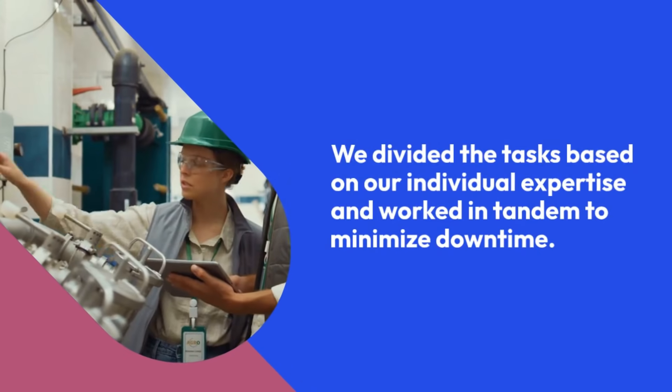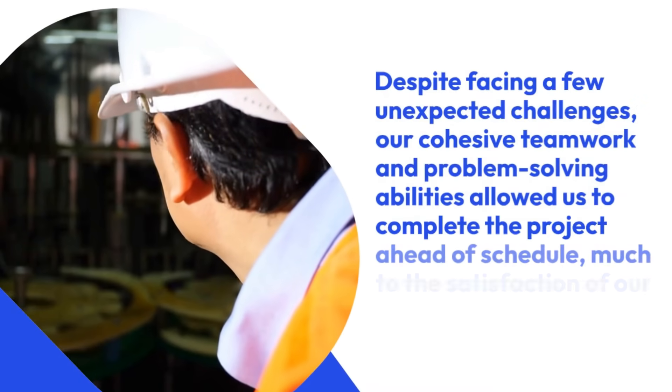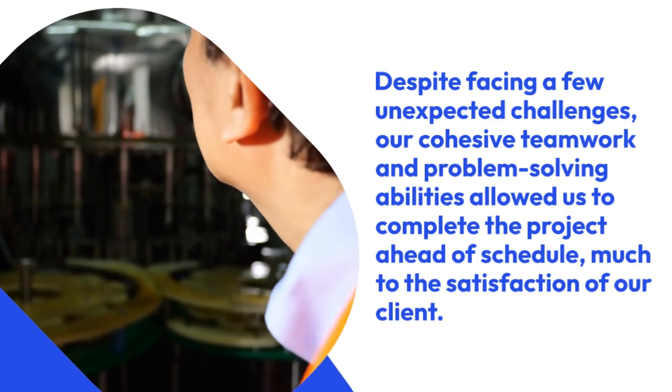We divided the tasks based on our individual expertise and worked in tandem to minimize downtime. Despite facing a few unexpected challenges, our cohesive teamwork and problem-solving abilities allowed us to complete the project ahead of schedule, much to the satisfaction of our client.